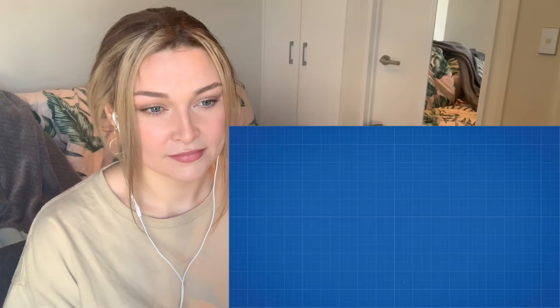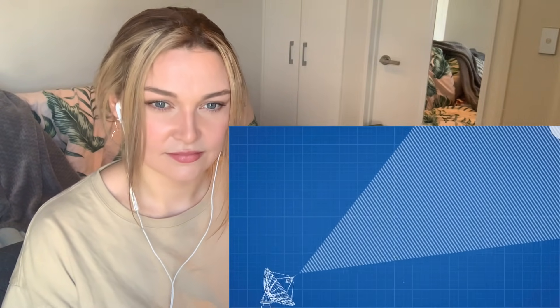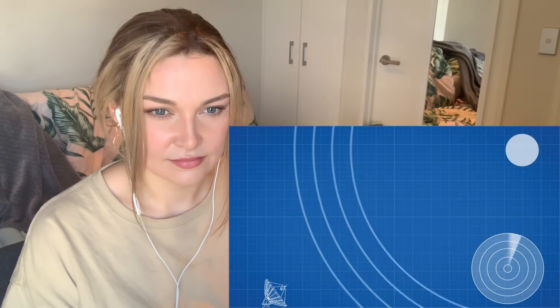Radar technology formed the backbone of Britain's early warning system during the Battle of Britain, saving uncountable lives from German bombing runs. Radar works by sending short pulses of electromagnetic energy in the form of radio waves outwards. The antenna then switches to receiver mode and waits to detect the reflections of those radio waves off distant objects.